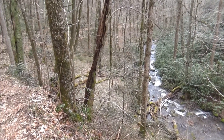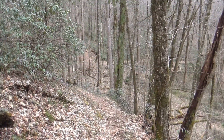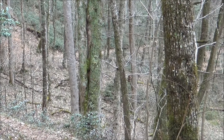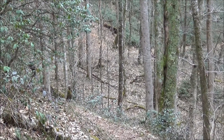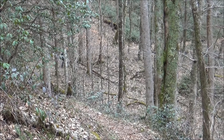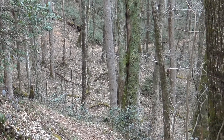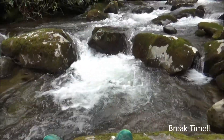Good view of Deep Creek as the trail winds around the hill and back down towards the creek. Let's move. This is why we come out here.